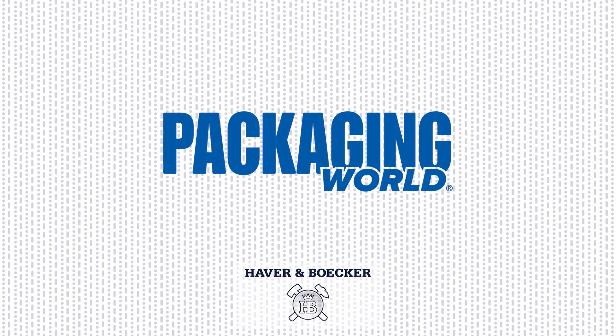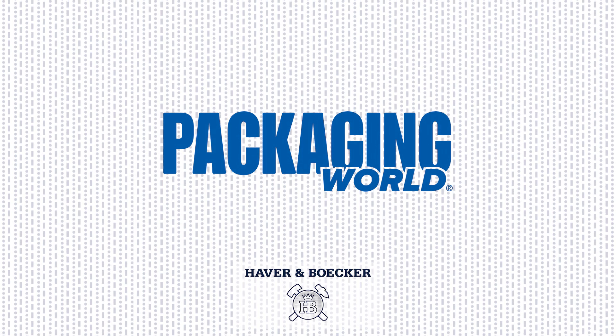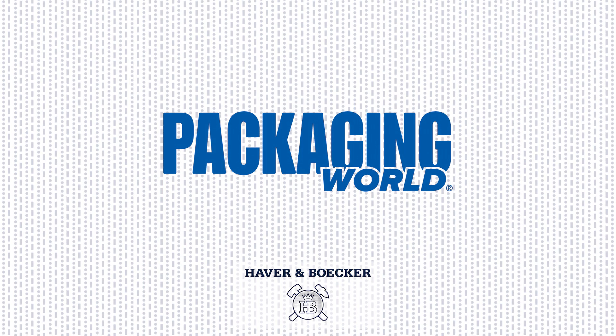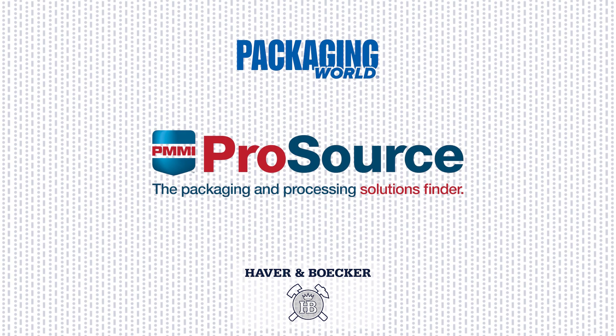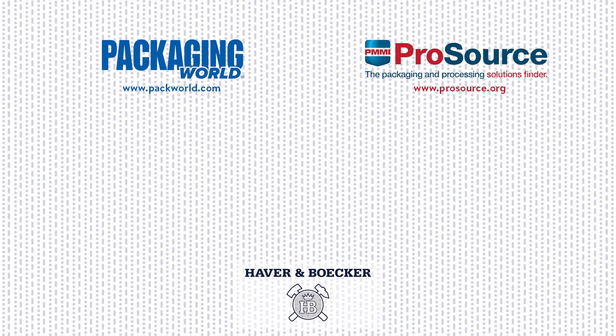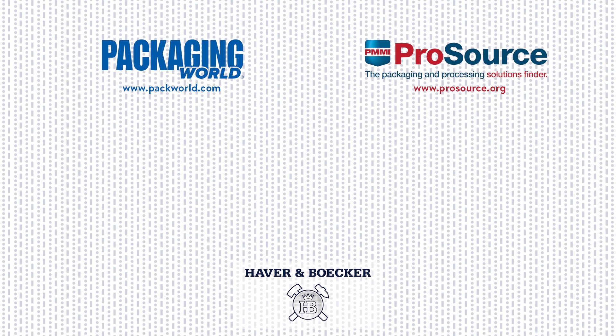Thanks for watching this episode of Package This, your guide to packaging machinery and materials. To explore more videos in the Package This series, subscribe to the Packaging World YouTube channel. Feel free to share this video with your LinkedIn colleagues. And if you're looking for dry filling equipment suppliers, explore PMMI ProSource at prosource.org, a searchable directory of over 1,000 of the top suppliers across North America. Until next time, keep on packaging.